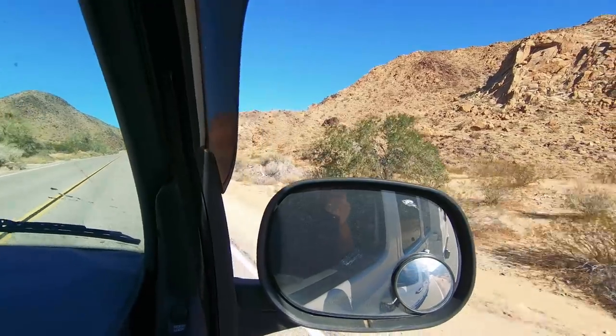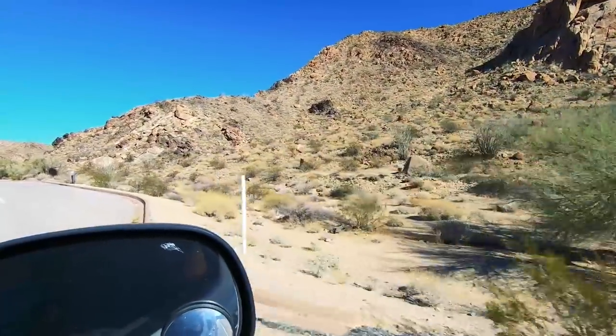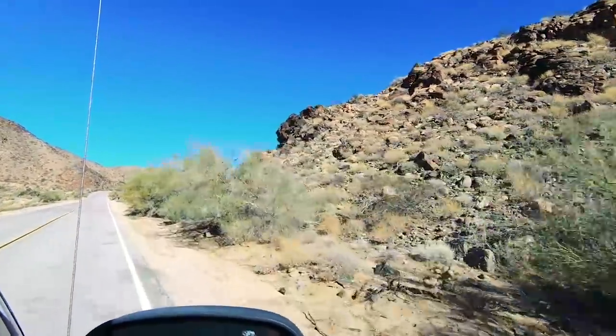I'm gonna try and get as much use out of this America the Beautiful Pass as possible, and there are a lot of national parks here in California. So Joshua Tree, here we come. We're gonna drive and find the visitor center first, get a map, and find out what there is to see. Nice blue skies though.